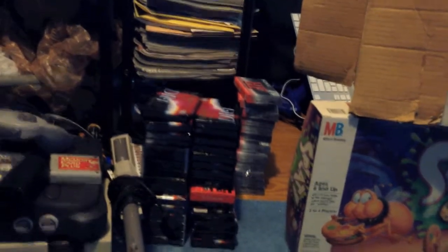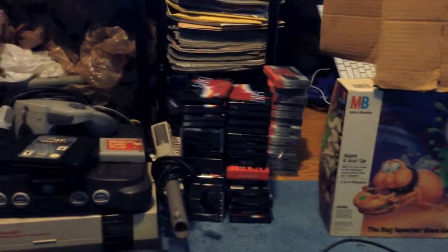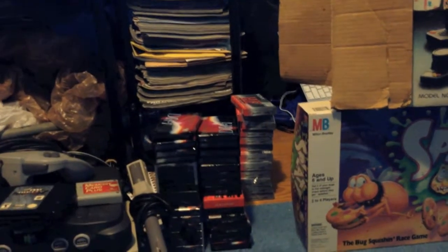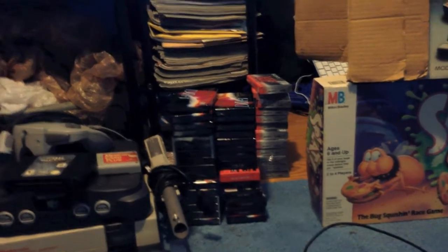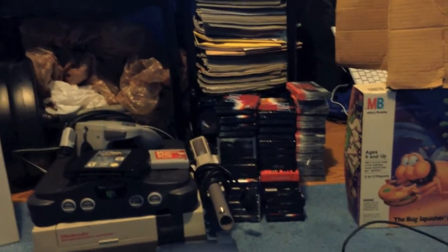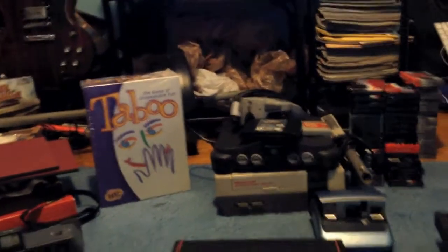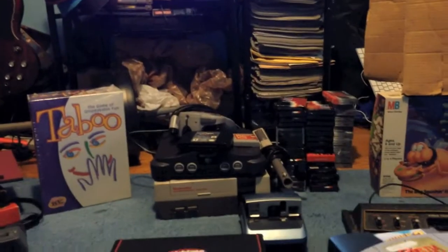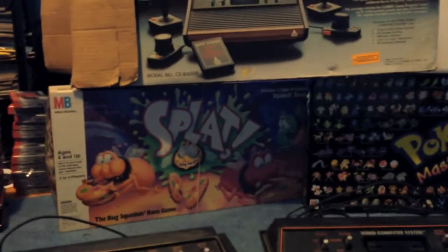Those are cassette tapes, all still in shrink wrap. They don't go for too much individually, but people will buy them in big lots. I think I paid about $15 — there's about 40 of them. I'll probably make about $30 something. Never done it before but figured I'd give it a go and see if it works.